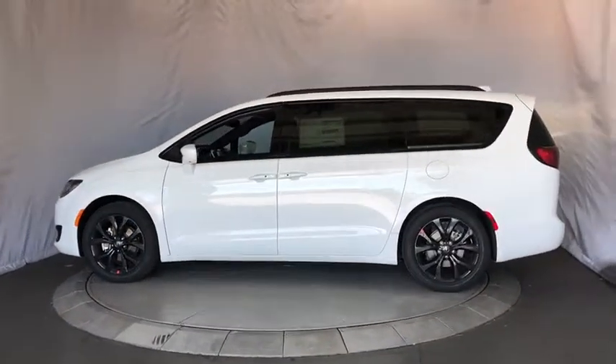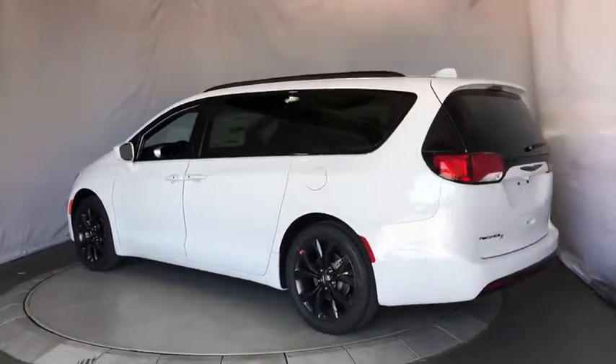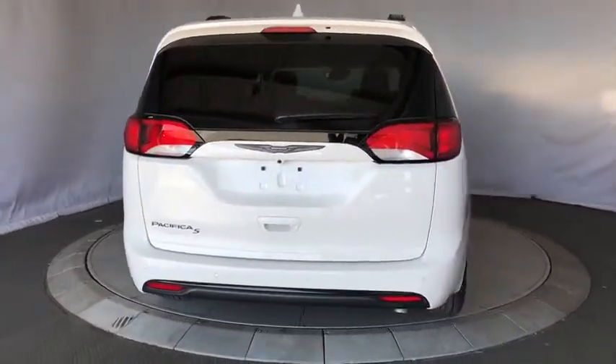Here are some of this vehicle's great options: stability control, remote engine start, traction control, keyless entry, steering wheel audio controls, anti-lock braking system, power liftgate, and navigation system.